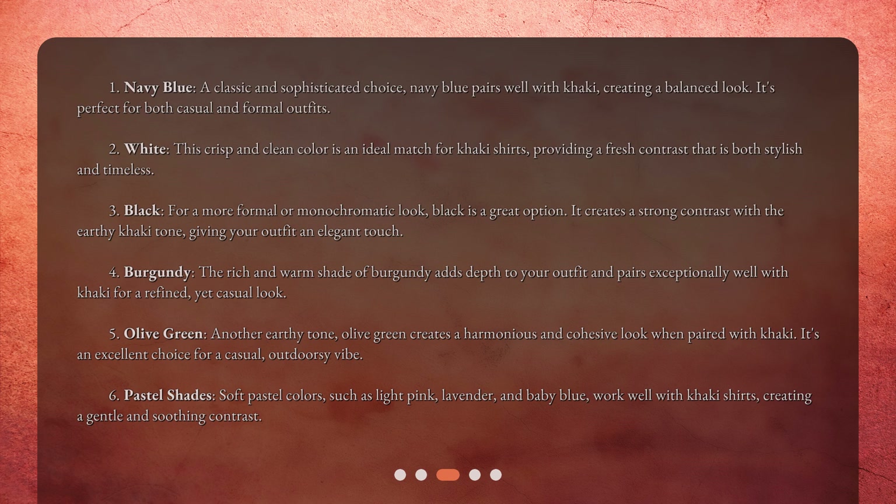6. Pastel shades — soft pastel colors, such as light pink, lavender, and baby blue, work well with khaki shirts, creating a gentle and soothing contrast.